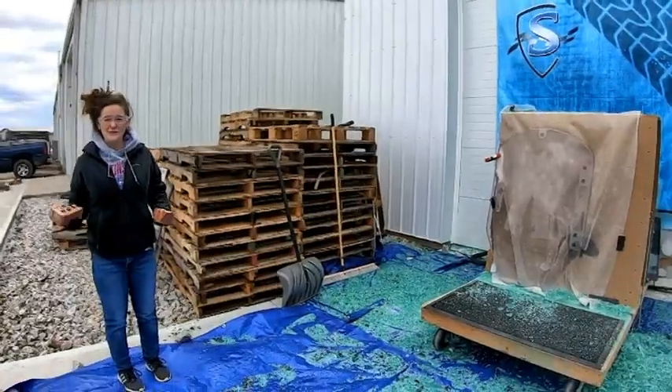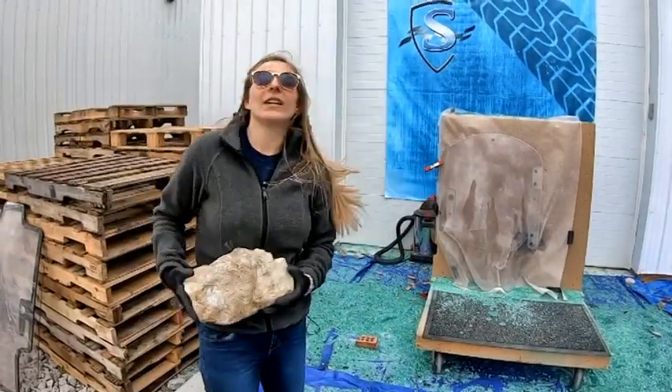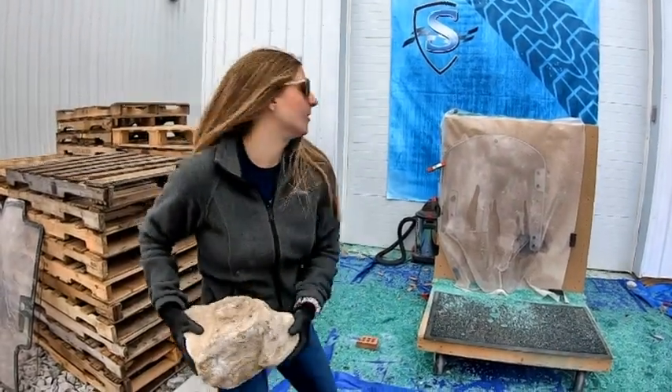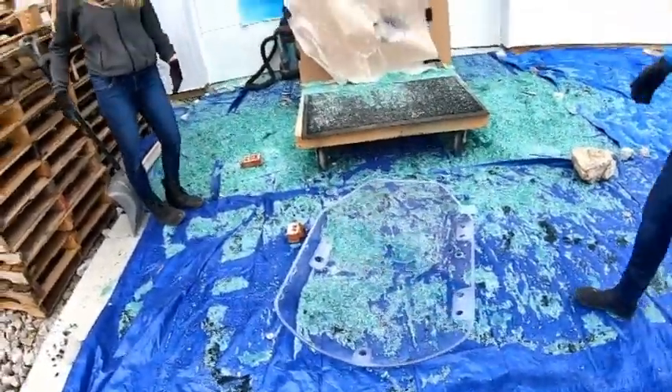Can your windshield do this? This is why you need a SHIELD windshield.